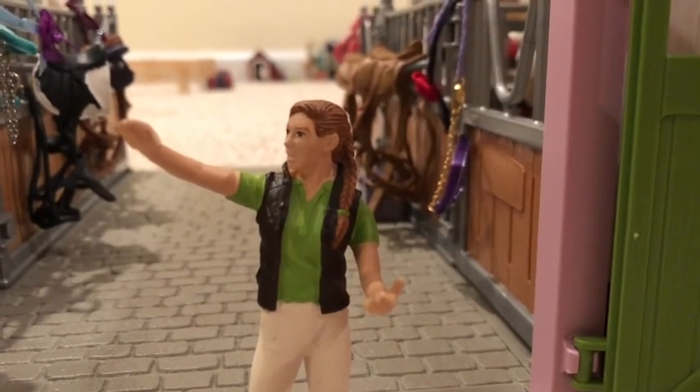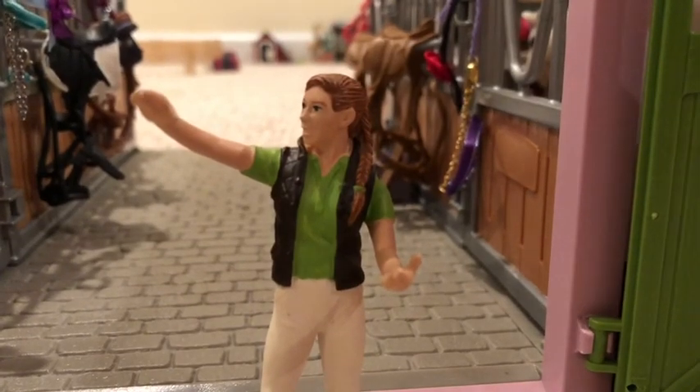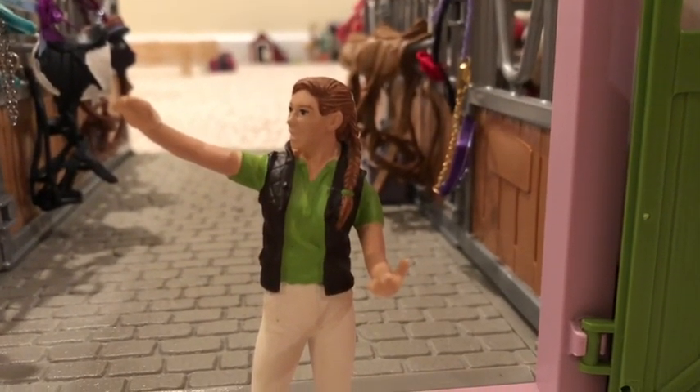Hi everyone, I'm Maddie and I am the owner here at Starlight Stables. Today I'll be taking you guys on my daily routine here at the barn.